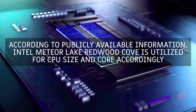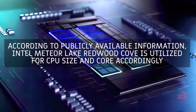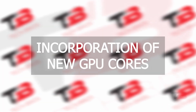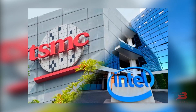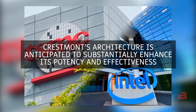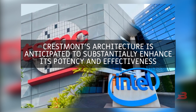According to publicly available information, Intel Meteor Lake Redwood Cove is utilized for CPU size and core accordingly. In conjunction with the latest generation of Intel 4 and TSMC, Crestmont's architecture is anticipated to substantially enhance its potency and effectiveness.